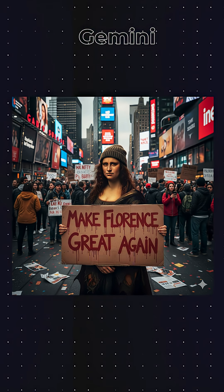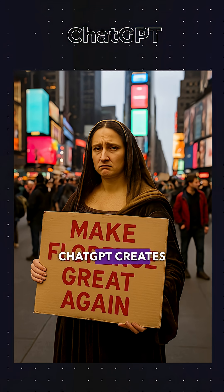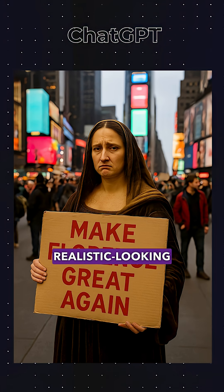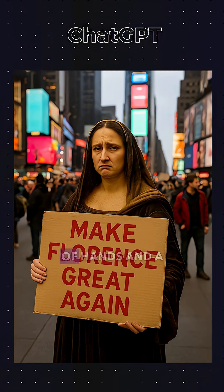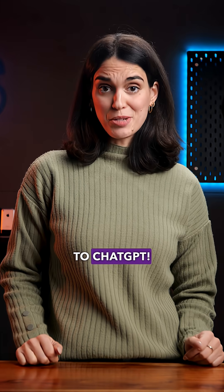Gemini does better with a clear protest scene, but Mona Lisa still ends up with way too many hands. ChatGPT creates the most natural image, featuring a realistic-looking Mona Lisa with the right number of hands and a convincing Times Square backdrop. So round one goes to ChatGPT.